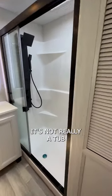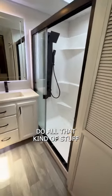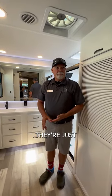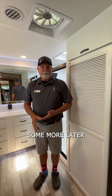They call it the garden tub — it's not really a tub, but you can sit down, shave your legs, do all that kind of stuff. Porcelain toilet, dual air conditioning, dual day-night blinds. They're really loaded up — very nice luxury fit. Stay tuned, we'll talk about some more later. Thanks, have a good day.